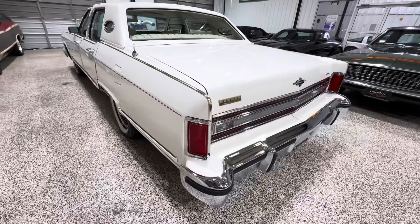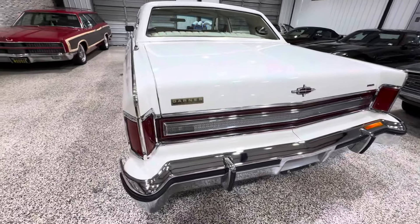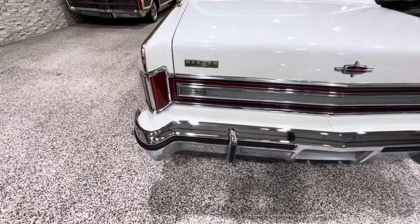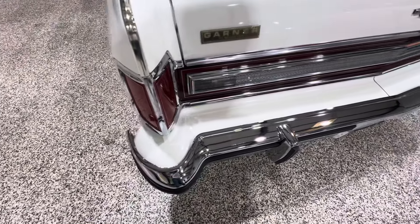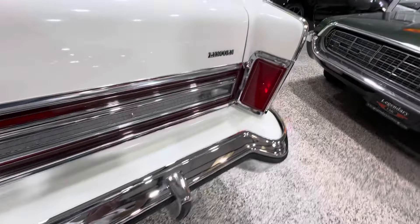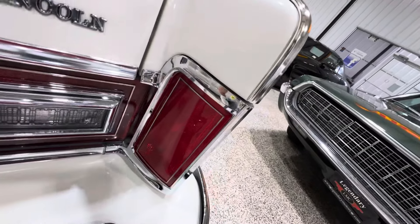It retains the factory-painted-on stripe. It was sold new in Fort Wayne, Indiana. Look at the bright work on the back of this car — it is just as clear as the front. All that bright work looks great.